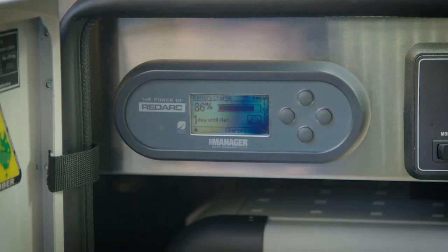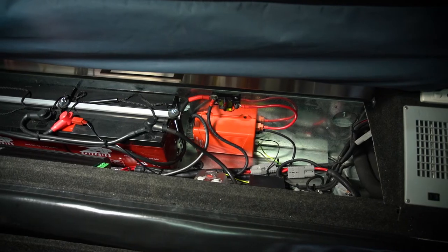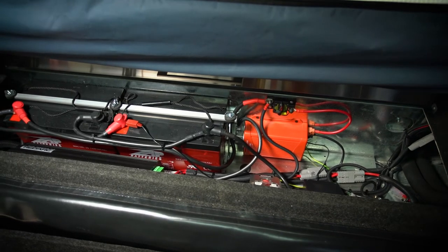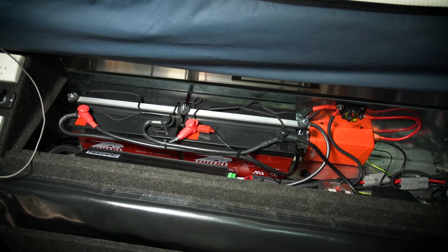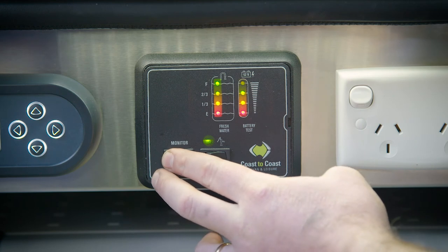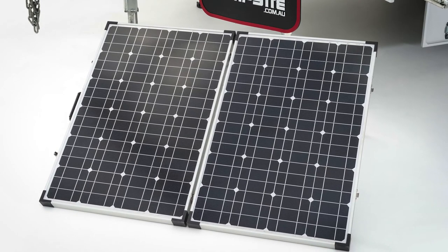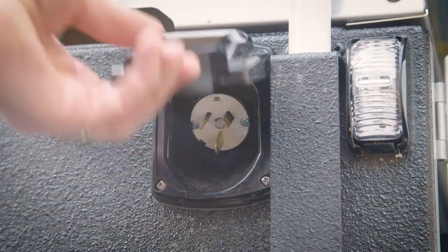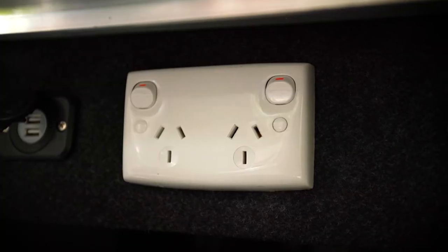One of the standout features of the Fraser XTE is the state-of-the-art electrical system. A top-of-the-line Redarc Manager 30 system takes care of all of your battery charging and maintenance requirements. There are a couple of huge 105 amp hour AGM deep cycle batteries on board, as well as a 350-watt pure sine wave inverter to run your 240-volt appliances. We've fitted easy-to-read gauges that allow you to monitor your battery and water levels at a glance, and to keep the power up to the batteries while you're camping there's a folding 120-watt solar panel. There's a 15-amp 240-volt inlet complete with circuit breaker and safety switch, and there are two double power point outlets.